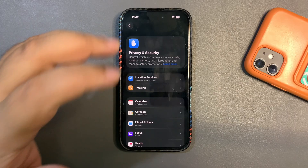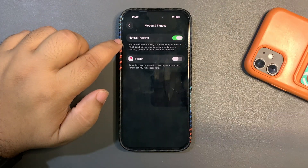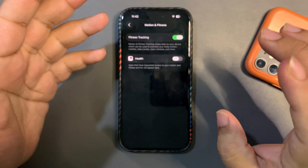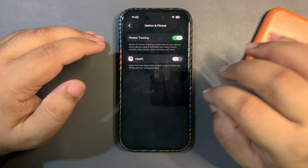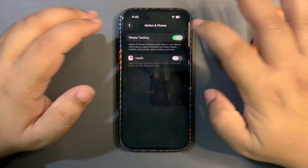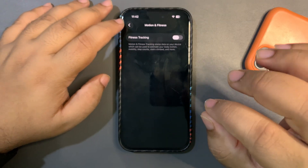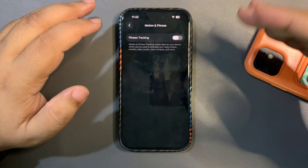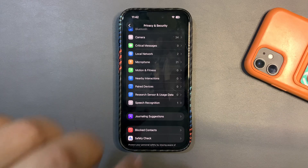Go back to Privacy & Security and look at Motion & Fitness. By default this is on and it's always tracking your movement — counting steps, floors climbed, calories burned, and so on. I turn this off because I have an Apple Watch that handles all of that. Turning off fitness tracking is honestly helping me a lot to get better screen-on time, so if you don't care about step counting you can turn it off here.